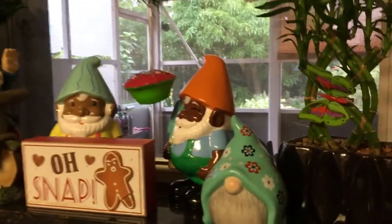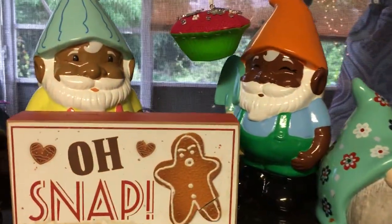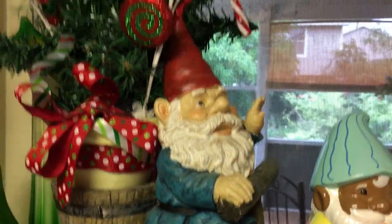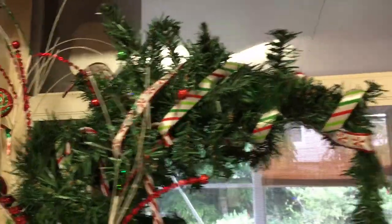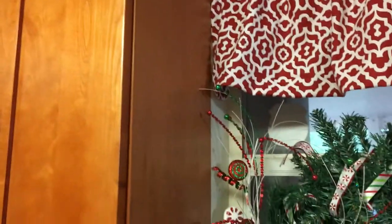This is my window that looks out — right over the sink. I have the other valance that I made and my collection of gnomes, along with an 'Oh Snap' gingerbread sign. It's so cute! And this whimsical tree that I made is from last year when I did a Whoville theme, and it's sitting in my gnome cart.